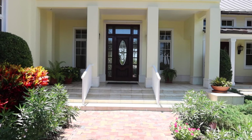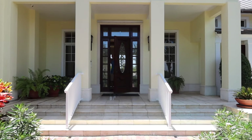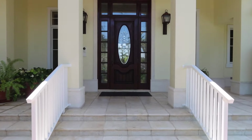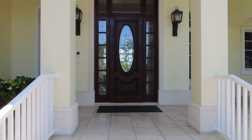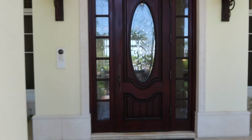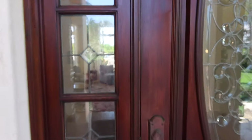Ladies and gentlemen, The Auction Company proudly bringing you another exquisite auction. This is a $22 million renovation remodel auction in Lighthouse Point. This is the famous Capps Island. I'm going to give you a brief tour.